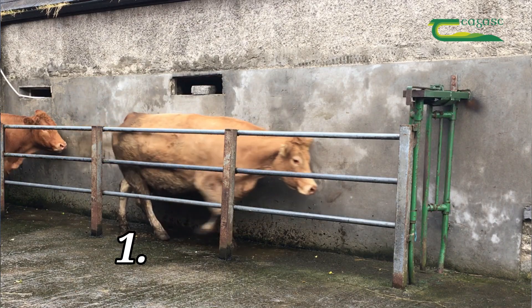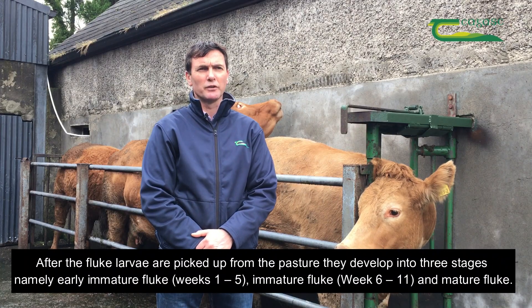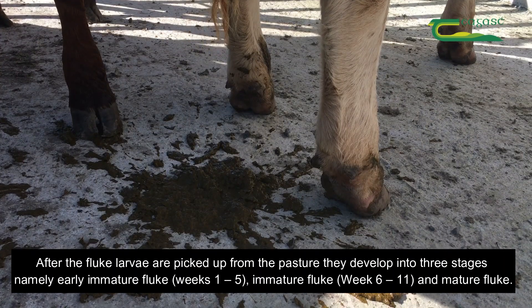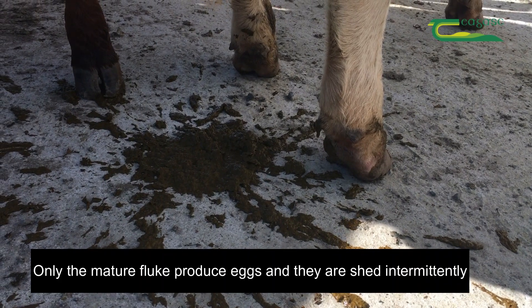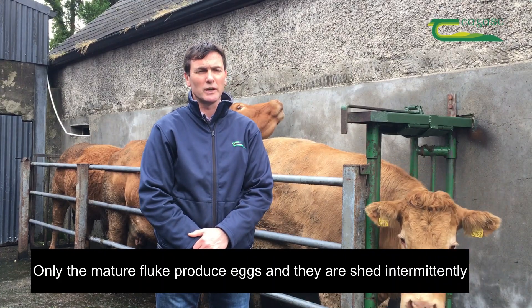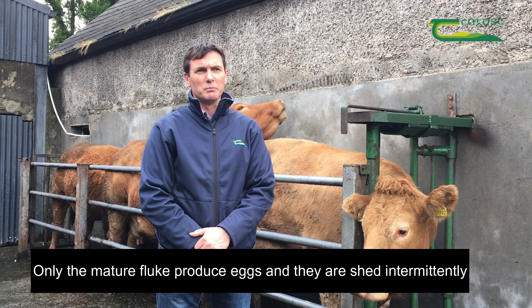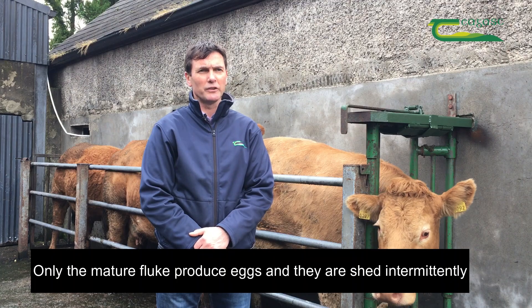It's important to remember that there are three stages of liver fluke: early immature, immature, and adult liver fluke. If the fluke haven't reached the adult stage, there will not be eggs in the sample, even though there may be two stages of fluke in the cow. Also, when they are at the adult stage, they only intermittently shed eggs, so there may not always be eggs present in the sample.